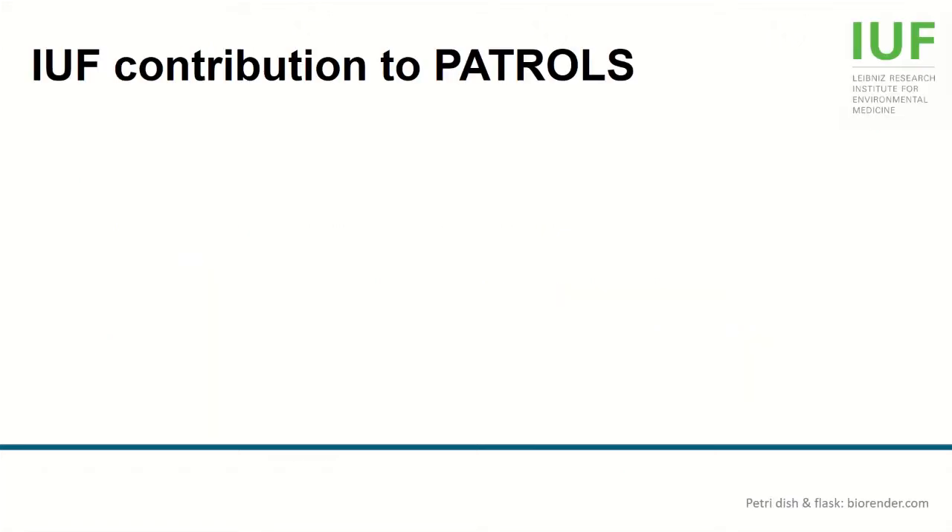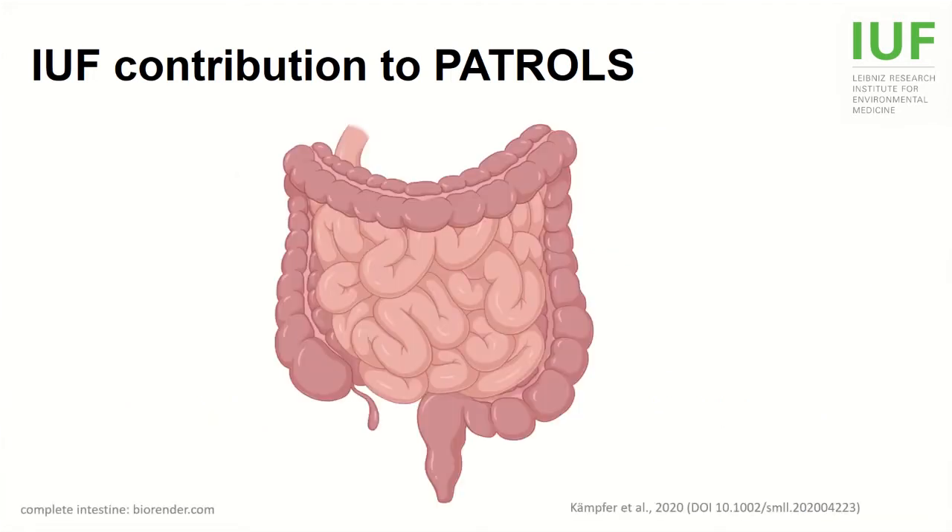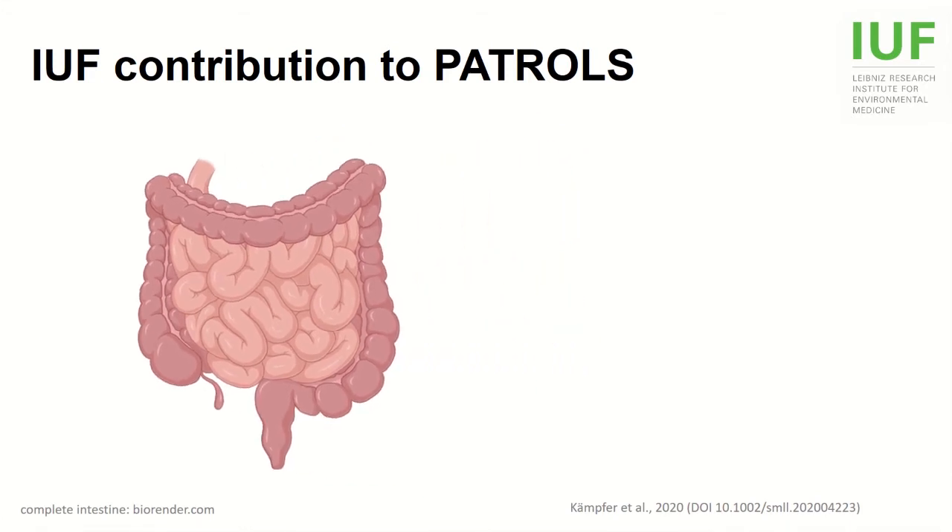To study the effects of nanomaterials on the intestine, the IUF contributes both in vivo and in vitro data to the project. This gives us the great opportunity to perform in vitro–in vivo comparisons, which allow us to estimate how applicable and physiologically relevant an in vitro model is. But here I want to focus on our in vitro efforts, which are centered on model development for the intestine.